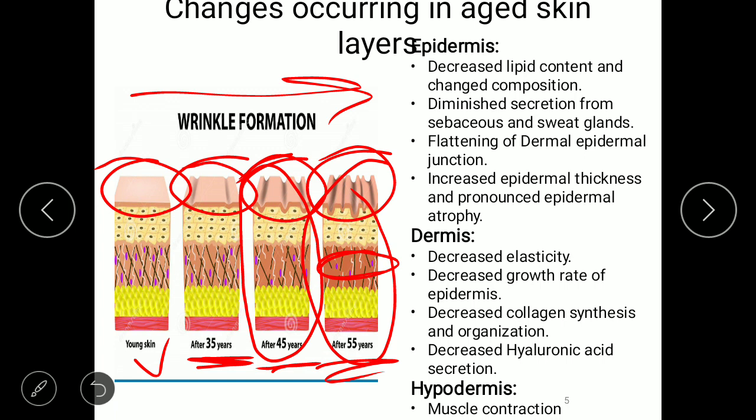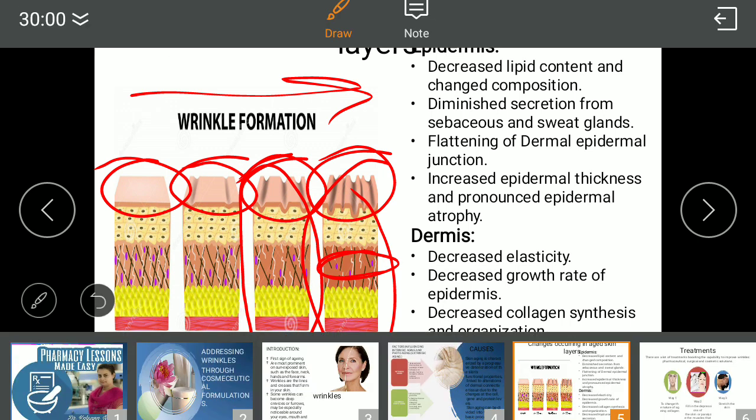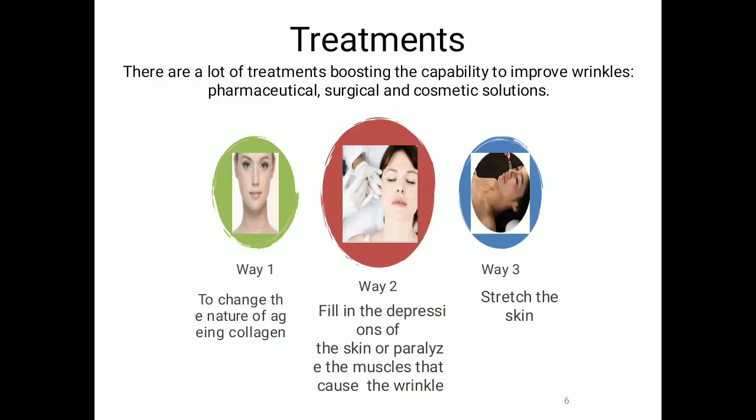In the dermis layer, elasticity is lost or decreased over time. The growth rate of the epidermis also slows down. There is decreased collagen synthesis and its organization. Moreover, hyaluronic acid secretion also decreases in the dermis layer. In the hypodermis, muscle contraction takes place. This is how changes occur in the skin as you grow older.